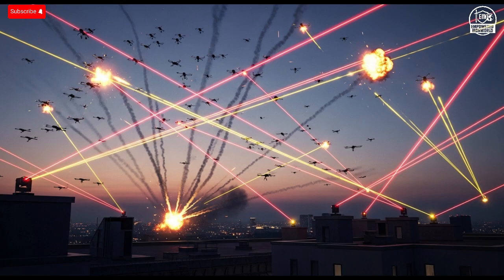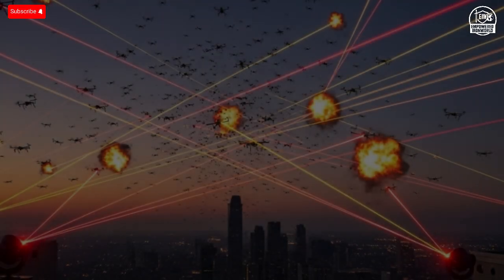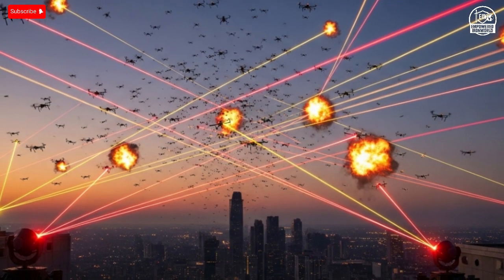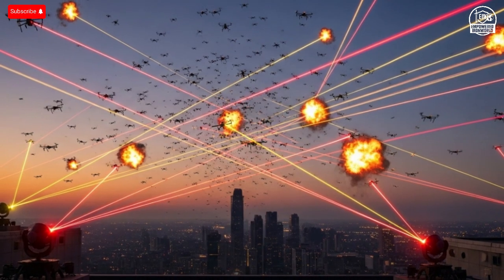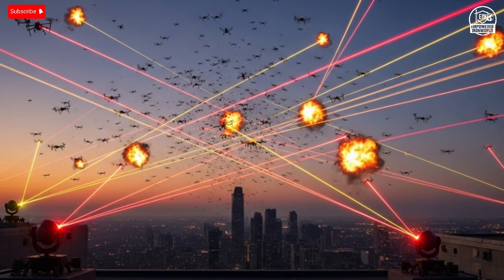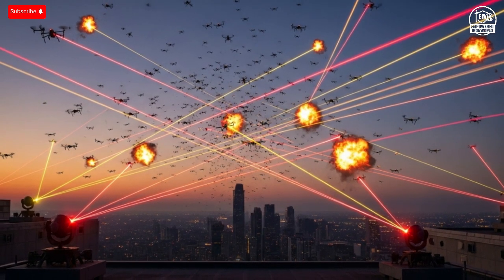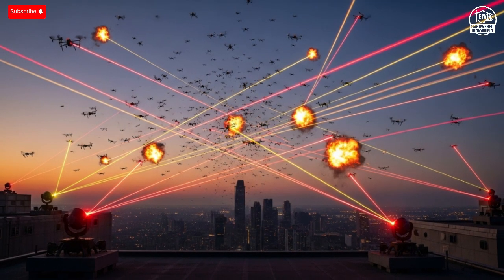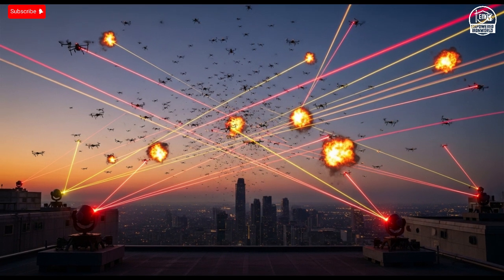Safety is another crucial factor. Because the Iron Beam uses directed energy rather than explosive projectiles, it produces no debris, no chemical residue, and no collateral damage. Its targeting systems ensure that only hostile threats are engaged, meaning nearby civilian aircraft or friendly drones remain completely safe. It's also environmentally cleaner than traditional missile systems — no rocket fuel, no shrapnel, no blast waves, just light. This makes it one of the most sustainable defense solutions ever created.